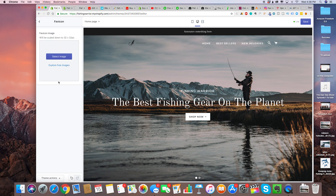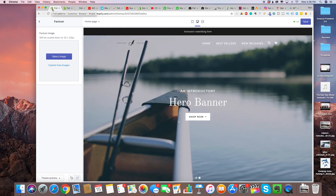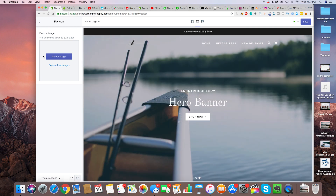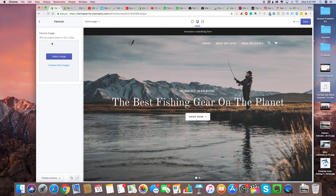The next one we're going to do is the favicon. The favicon is this little picture right here in the browser tab — as you can see right now it's the default Shopify logo. You for sure want to change that, because if you don't it's just going to be the Shopify logo and people going on it are going to know it's just a Shopify store.